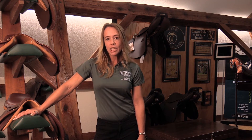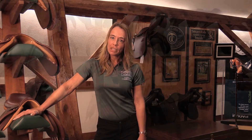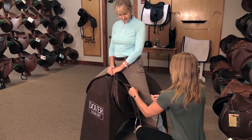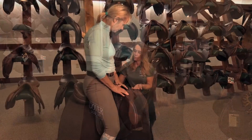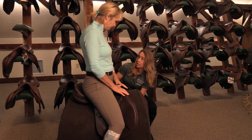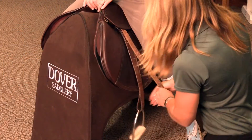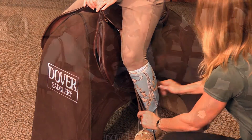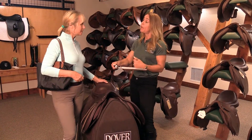So how does a typical saddle consultation work? You've decided to buy that new saddle, so come on in to any of our retail locations and work one-on-one with one of our product advisors, or make an appointment to meet with the saddle consultant for that location. We will help you go step by step in finding the right saddle to meet your needs and those of your horse.